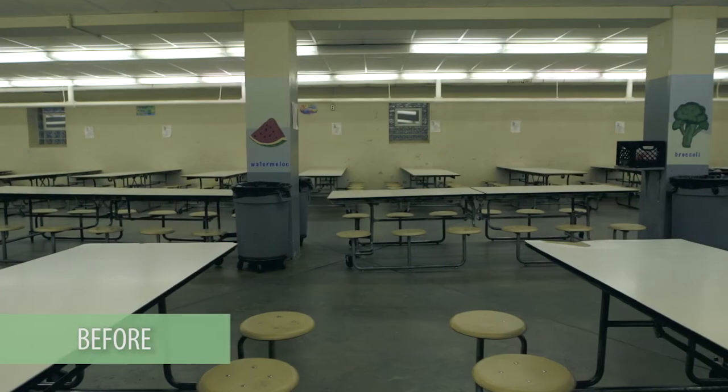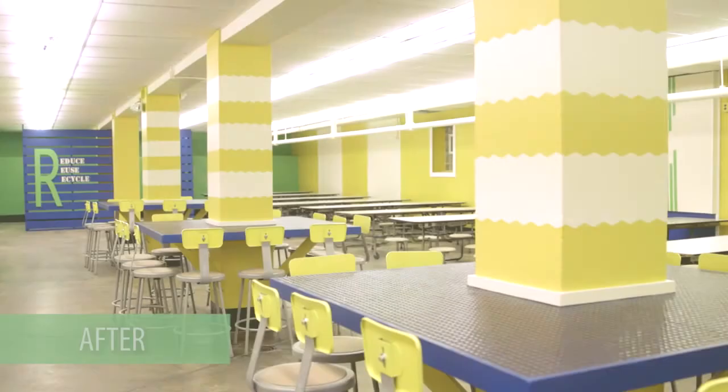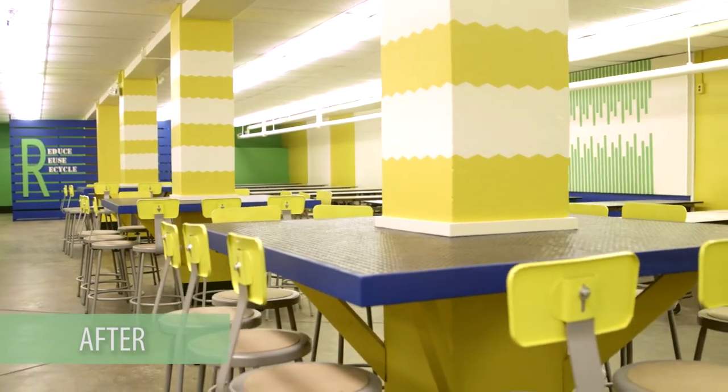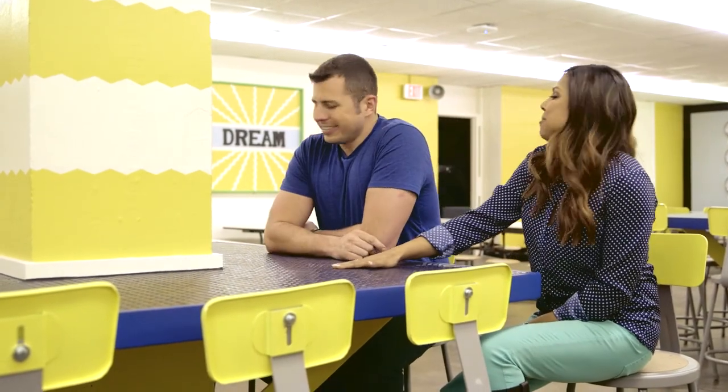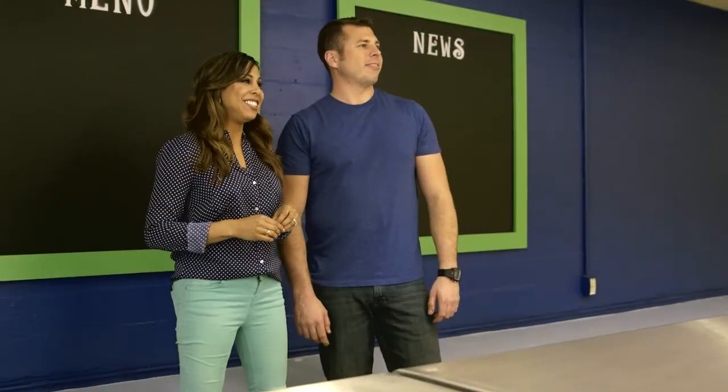Favorite part? Hands down the column counters. The fact that we used these columns — they were so in the way, such a nuisance — and now they're the best tables in the entire lunchroom. The kids are gonna fight for these seats. I would want to sit here every day. It's almost like you have to earn the right to sit here. Good job, team.